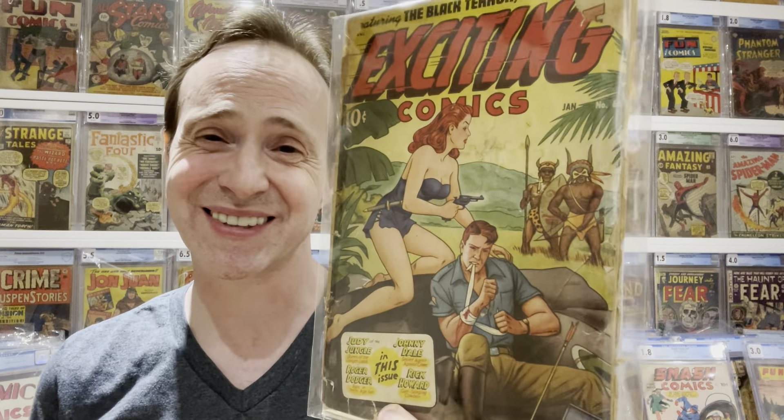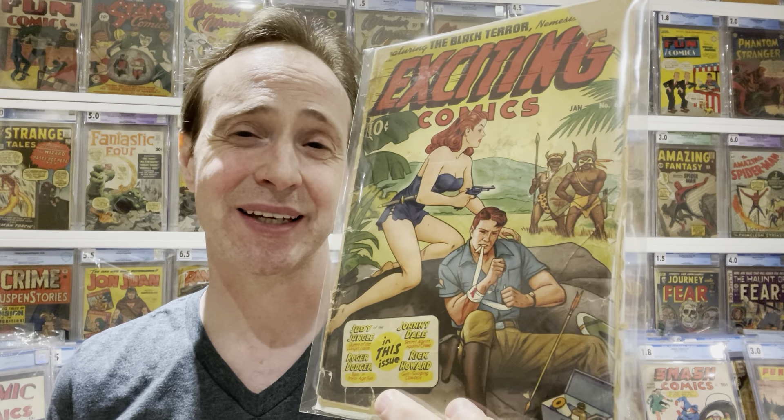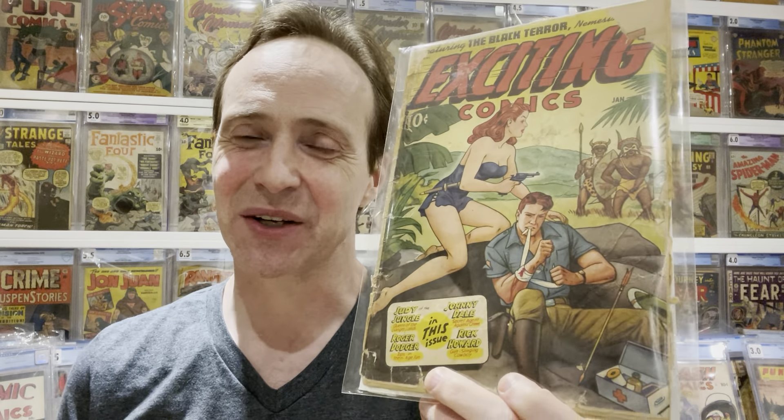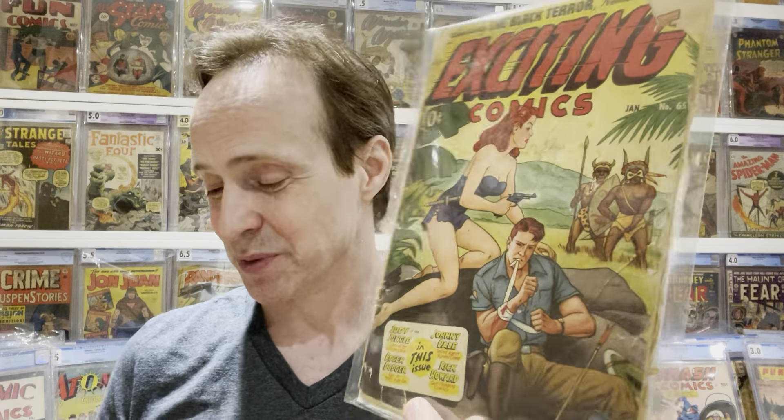Next is another lot — an Alex Schomburg lot for a hundred dollars. I knew it would be low grade, and it's even lower than I expected. It's Exciting Comics — number unknown because the cover is ripped off — and it's like a 1.0. I probably paid a bit too much; maybe eighty bucks would have been fair. But I got FOMO and won it in the claim auction by just two seconds. It's a great Alex Schomburg cover and one I needed for my collection.